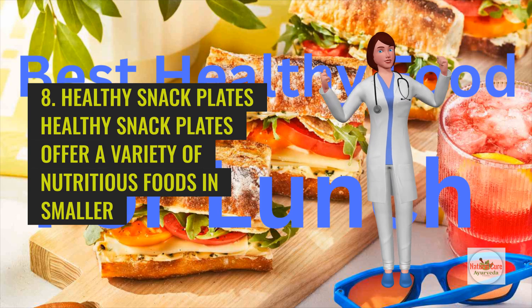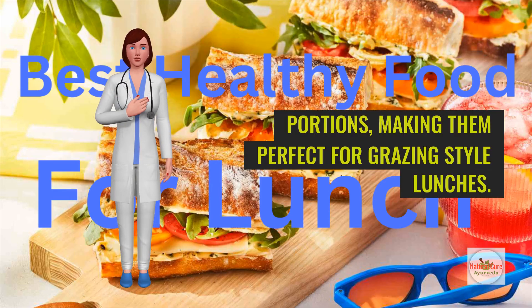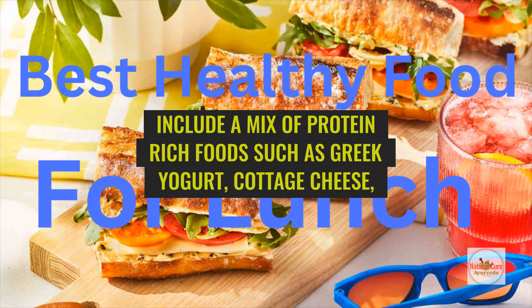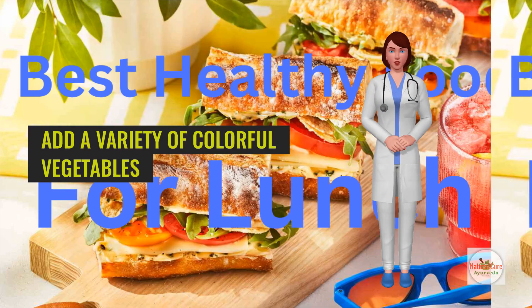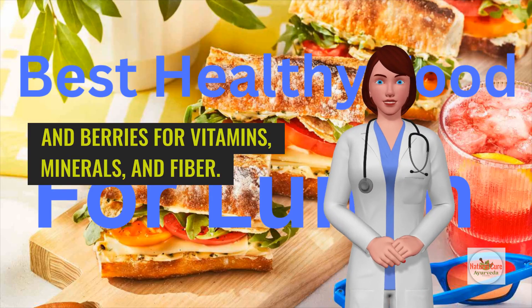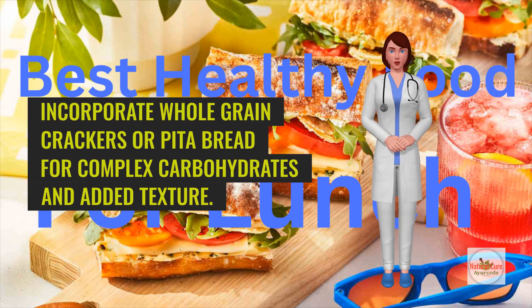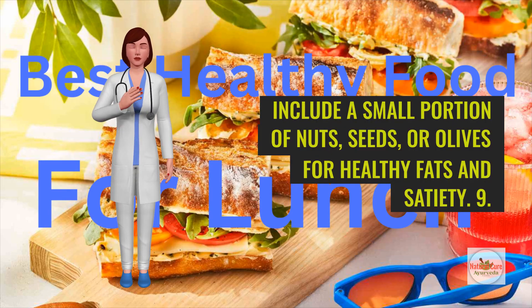Healthy snack plates offer a variety of nutritious foods in smaller portions, making them perfect for grazing-style lunches. Include a mix of protein-rich foods such as Greek yogurt, cottage cheese, or hummus for sustained energy and muscle repair. Add a variety of colorful vegetables and fruits such as carrot sticks, cucumber slices, grape tomatoes, apple slices, and berries for vitamins, minerals, and fiber. Incorporate whole grain crackers or pita bread for complex carbohydrates and added texture. Include a small portion of nuts, seeds, or olives for healthy fats and satiety.